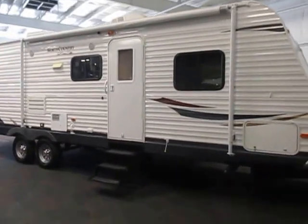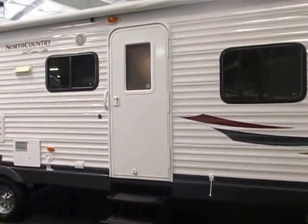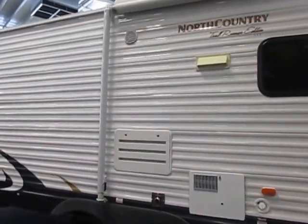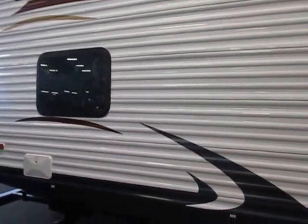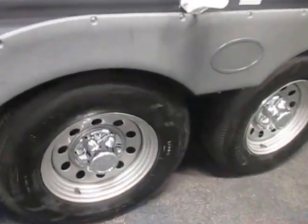This is a 2012 Heartland North Country Trailrunner Edition SLT. This RV is a tandem axle with 15-inch wheels.